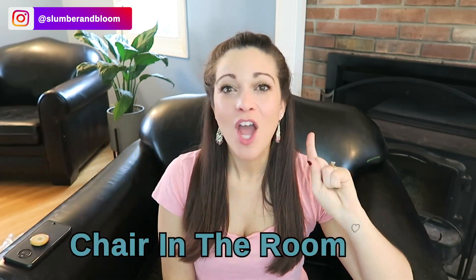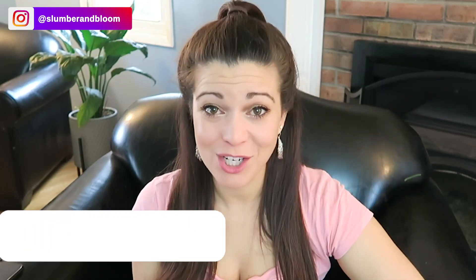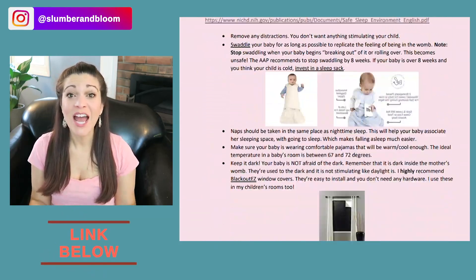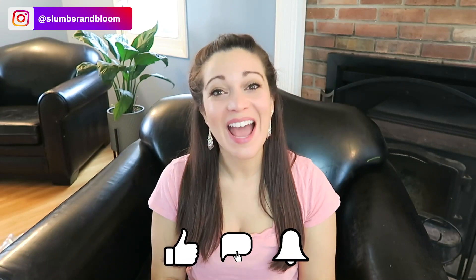To recap: method number one was the Pick Up Put Down / Shush Pat method, method number two was the Chair in the Room, and number three was Quick Checks. If you have any questions, feel free to leave a comment below. If you're ready to get a better night's sleep starting tonight, you can download my free baby sleep guide, which has information on how to help your child fall asleep independently. If you enjoyed this video, share it and tag me, give it a thumbs up, and subscribe so you don't miss future videos.